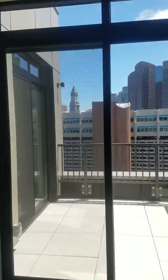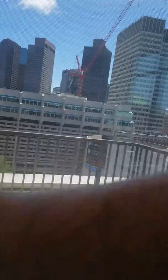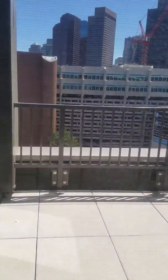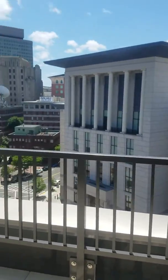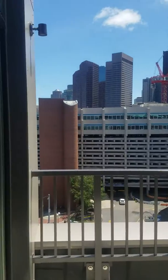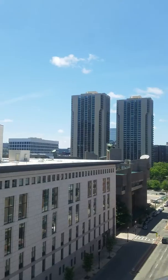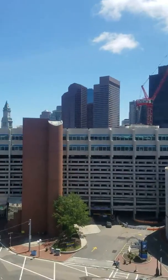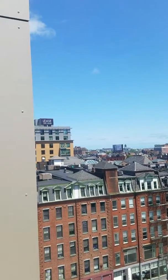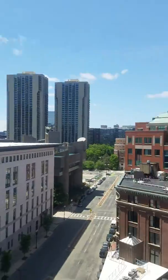You do have outdoor space here. It's not huge, but I would say it's probably 9x9, something like that. It looks like it has access from both the master and the living area. Really cool views, actually. And pretty private — I don't see anything else that has a roof deck or anything that would be looking at this, so it's just nice.